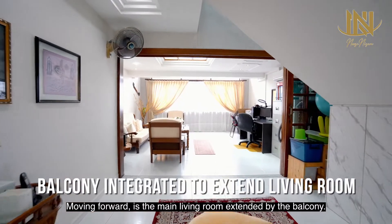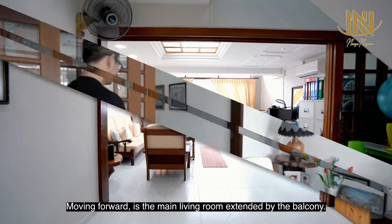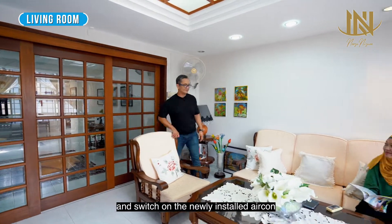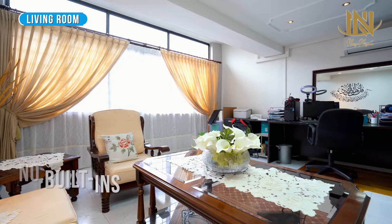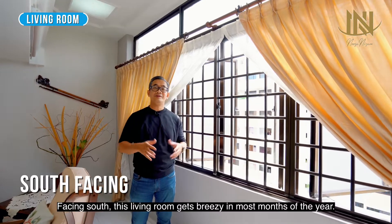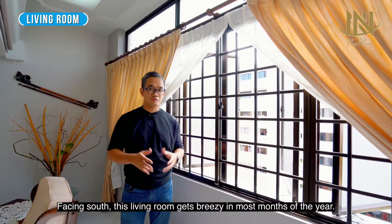Moving forward is the main living room extended by the balcony. Should you have guests, chill with them by enclosing the area and switching on the newly installed aircon. Facing south, this living room gets breezy in most months of the year.